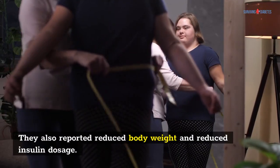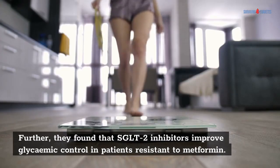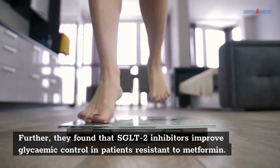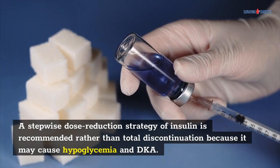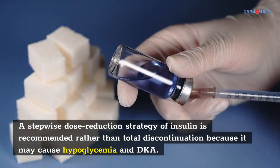They also reported reduced body weight and reduced insulin dosage. Further, they found that SGLT2 inhibitors improve glycemic control in patients resistant to metformin. A stepwise dose reduction strategy of insulin is recommended rather than total discontinuation because it may cause hypoglycemia and DKA.